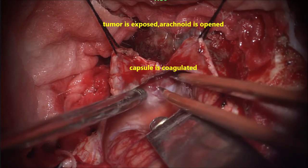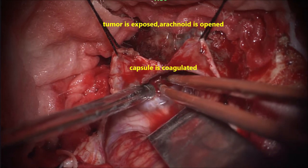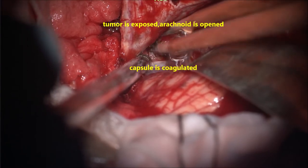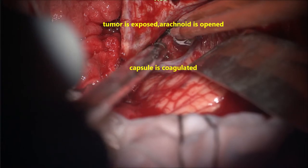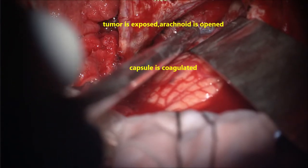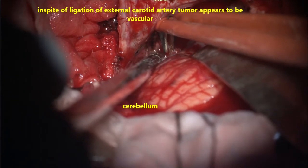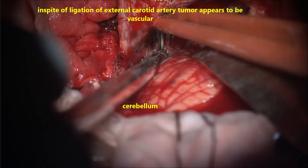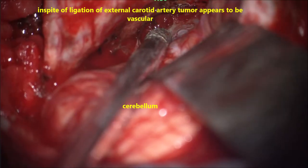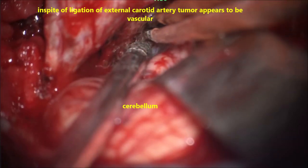The cerebellum is held gently to get access to the tumour without retracting too much. The most important issue here is coagulation of the surface of the tumour. In spite of external carotid ligation, the tumour is still very vascular and bleeding. With patience and high illumination and magnification, coagulate the capsule. Always try to maintain the arachnoidal plane on the tumour, especially when going medially towards the brainstem.